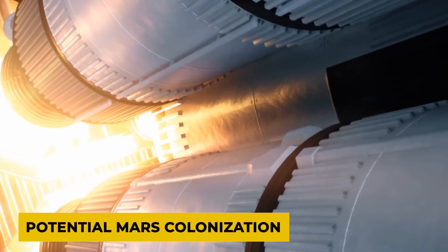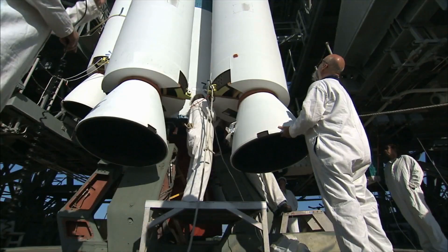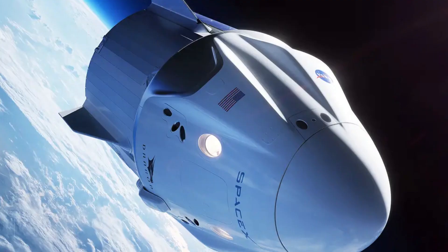This is a significant cost-saving measure, reducing the need for expensive and time-consuming rebuilds between flights. It is being designed to replace all of SpaceX's current spacecraft, including the Falcon Heavy rockets and the Dragon spacecraft.